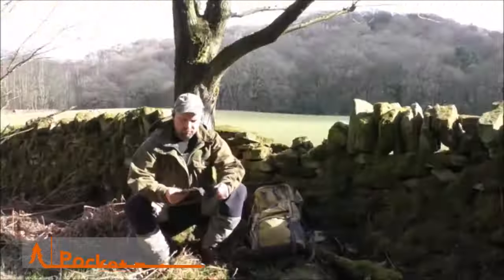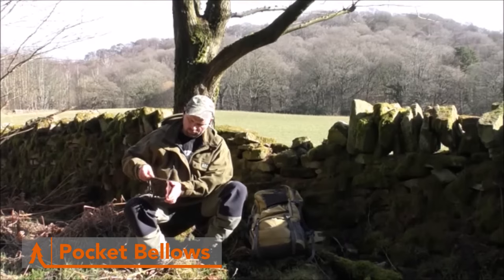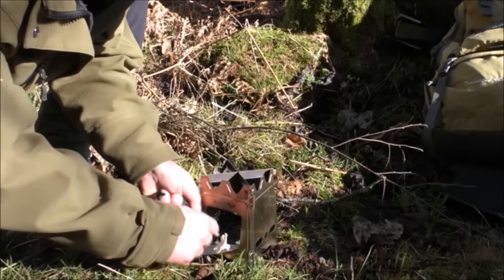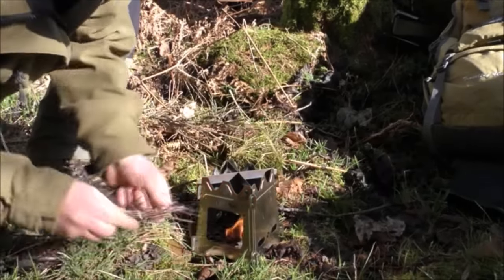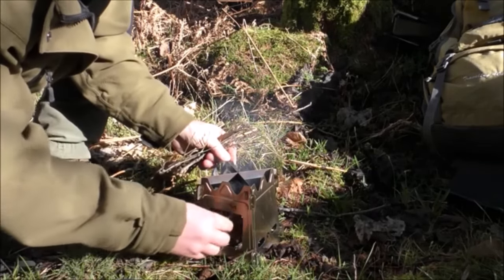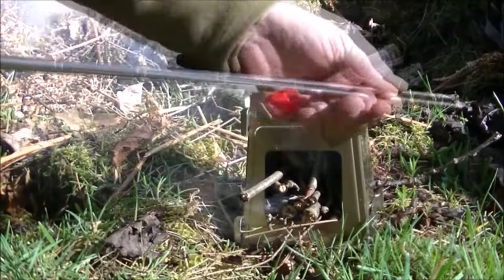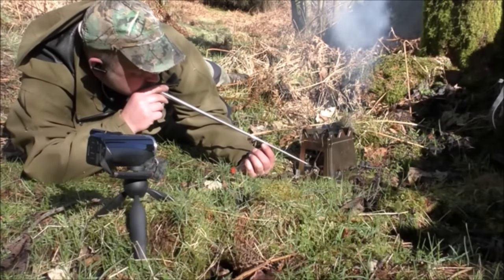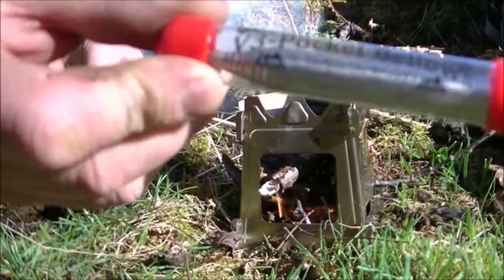Revive your campfire with ease using the Pocket Bellows. This ingenious tool is a must-have for any outdoor enthusiast looking to master the art of fire management. Its telescopic design allows you to stoke your fire from a safe distance, preventing you from getting too close to the smoke and flames. Say goodbye to singed eyebrows and hello to hassle-free campfire cooking. Made from durable materials, the Pocket Bellows is built to last. And at just $15, it's an affordable addition to your camping toolkit that will pay dividends in comfort and convenience.